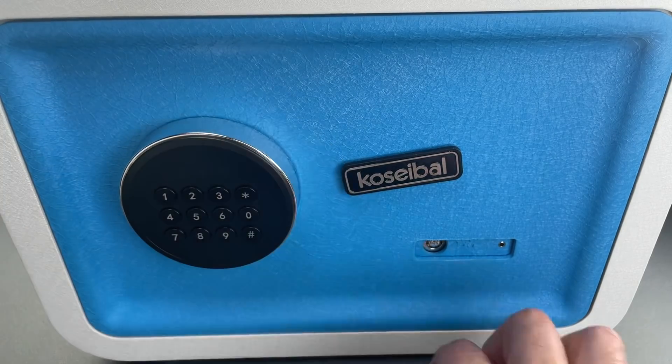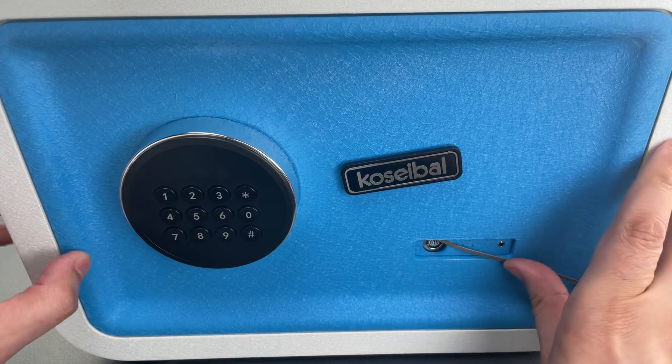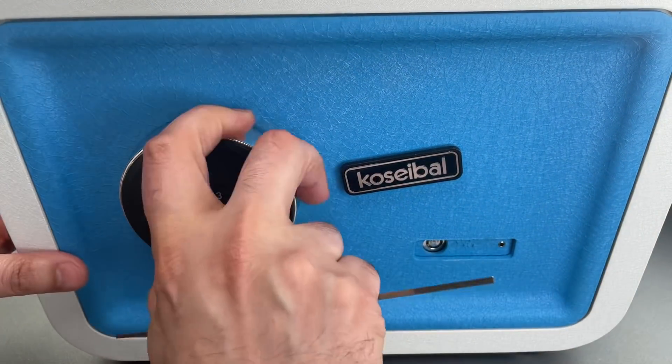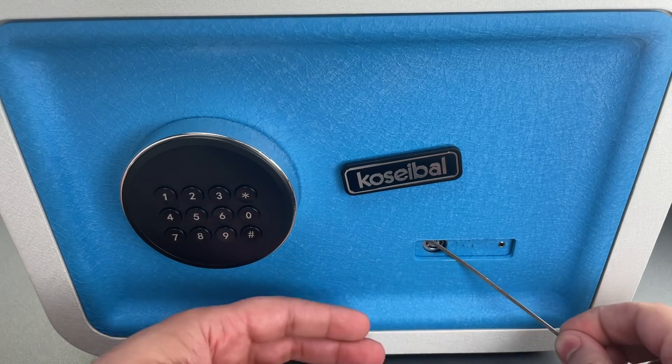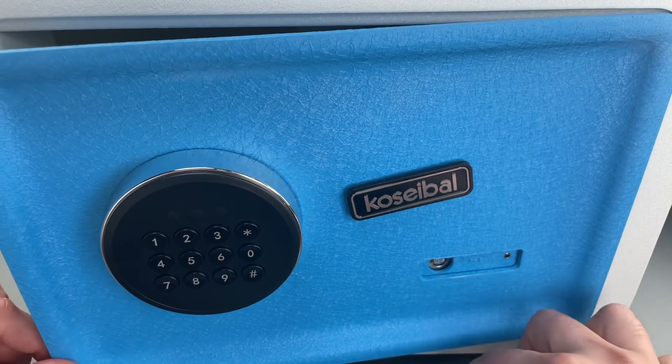It's currently locked. And just that quickly we got it unlocked. Let's do that one more time so you can see it was not a fluke. And once again we got it open.